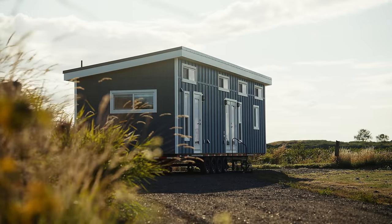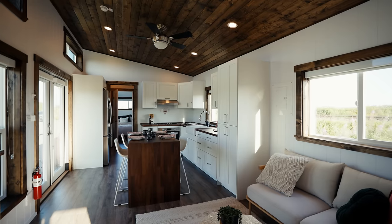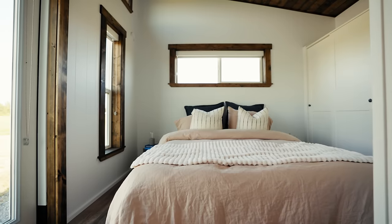Today we're checking out a brand new 12 by 44 foot tiny home which offers a standalone bathtub, 12 volt interior lighting, and two separate bedrooms. Let's check this home out.